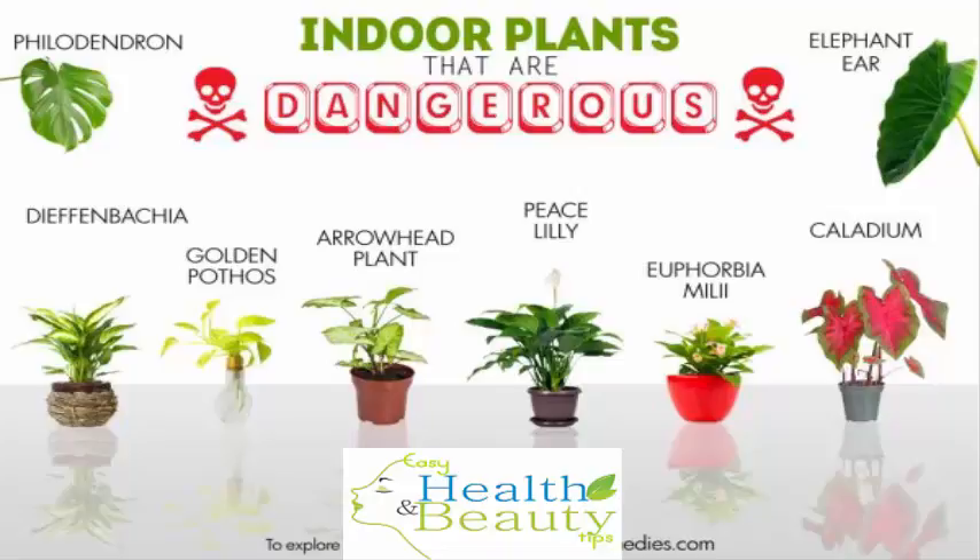2. Dieffenbachia. Dieffenbachia, also called dumb cane, is a beautiful house plant with large, colorful leaves that definitely adds beauty to any home interior. But you must be aware of the fact that this indoor plant can present a danger to kids and pets. Its leaves, stalk and roots are highly toxic in nature. The cells of the Dieffenbachia plant contain needle-shaped calcium oxalate crystals that are highly toxic.